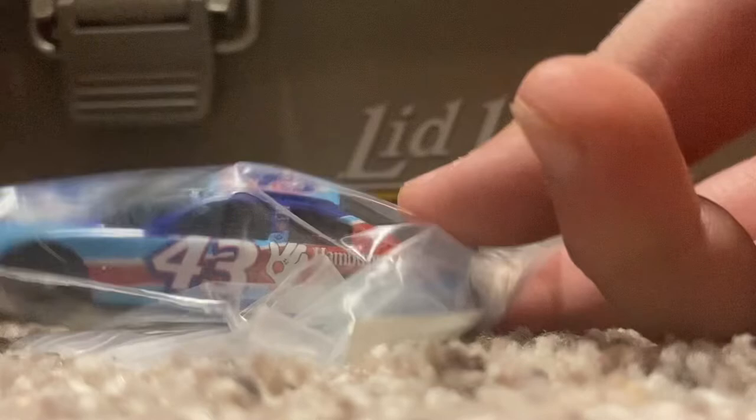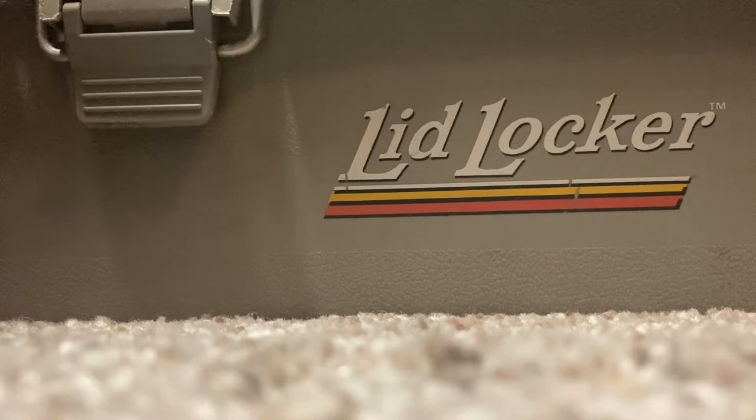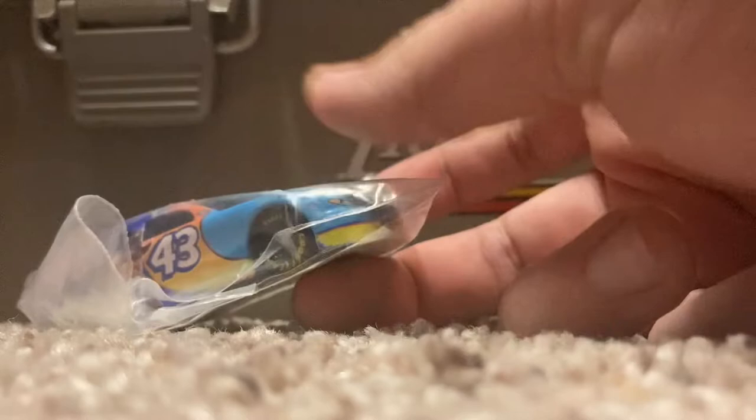We'll go to this one: 2002 John Andretti Hamburger Helper Dodge. I remember playing this in NASCAR Thunder 3 a lot — still do. It's a beautiful paint scheme and I'm really happy to add that to my collection of number 43 cars. Another number 43 promo I don't have yet is the Pop Secret promo.